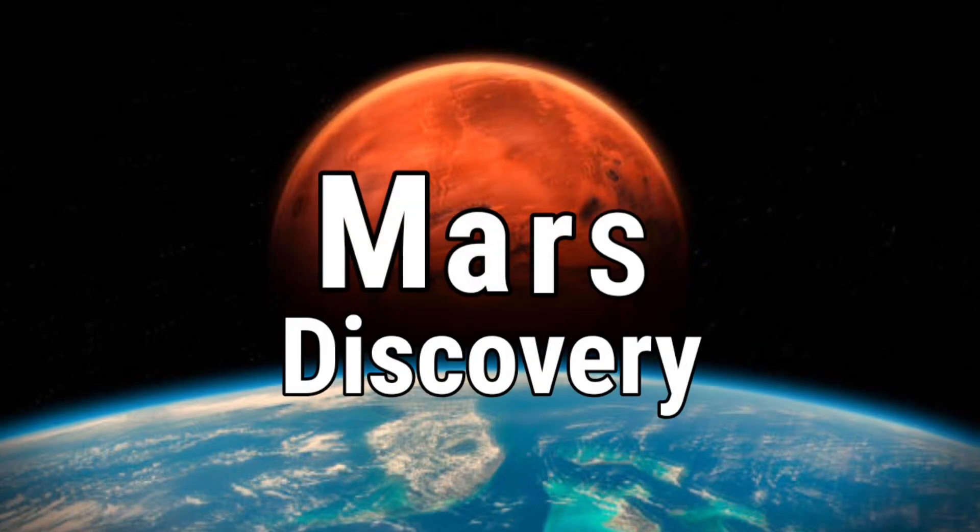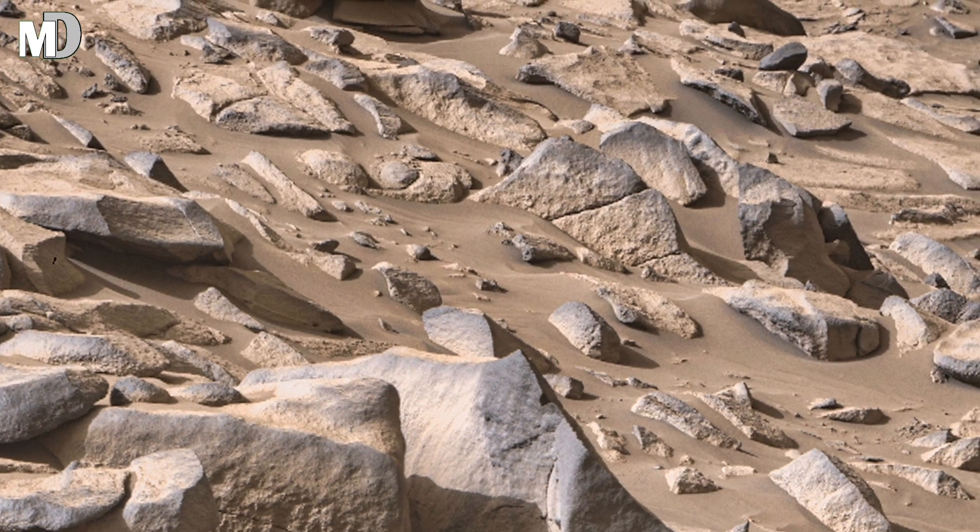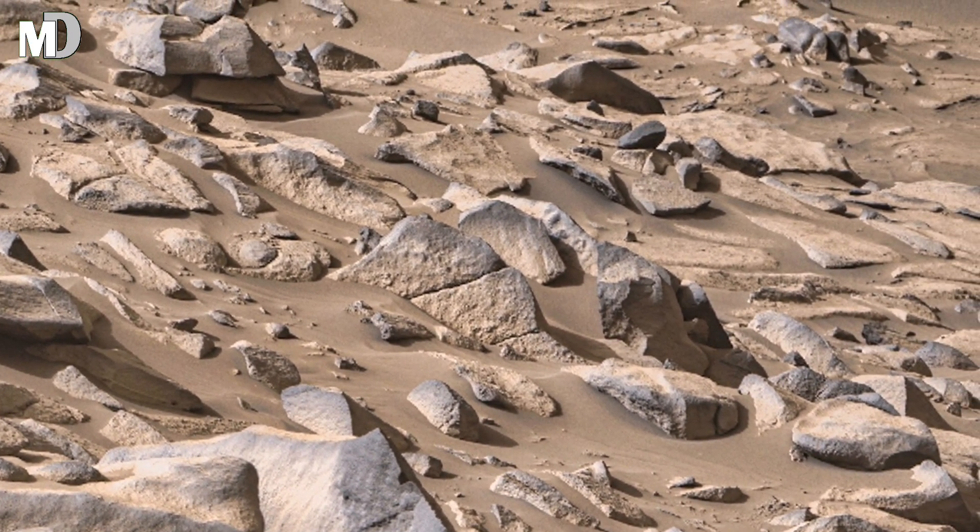Hello my dear friends, welcome to my channel Mars Discovery. Today, NASA's Mars Perseverance rover takes us deeper into Mars with breathtaking new footage.